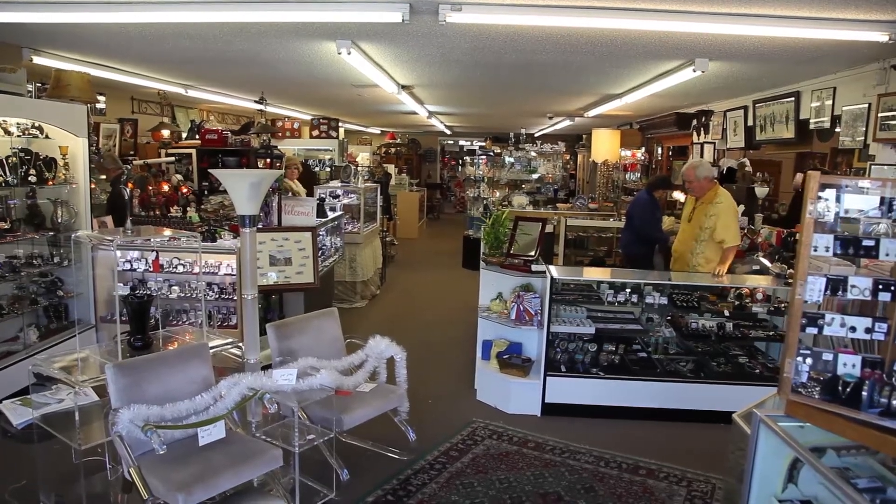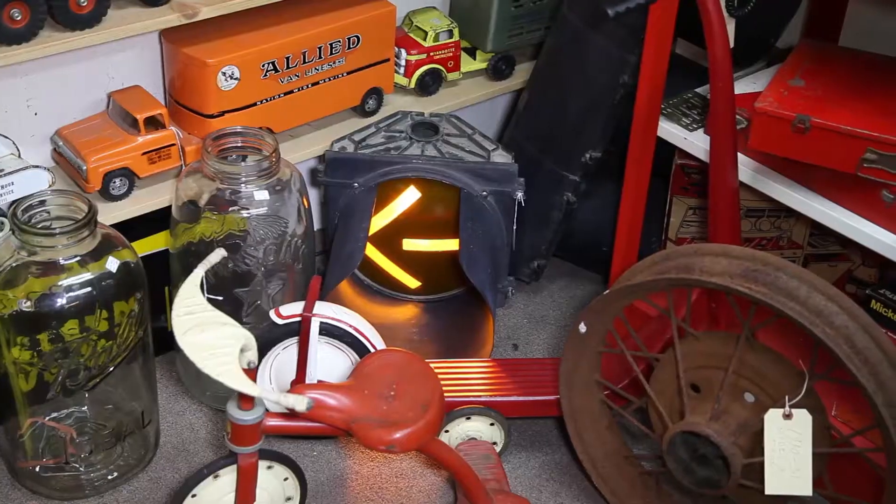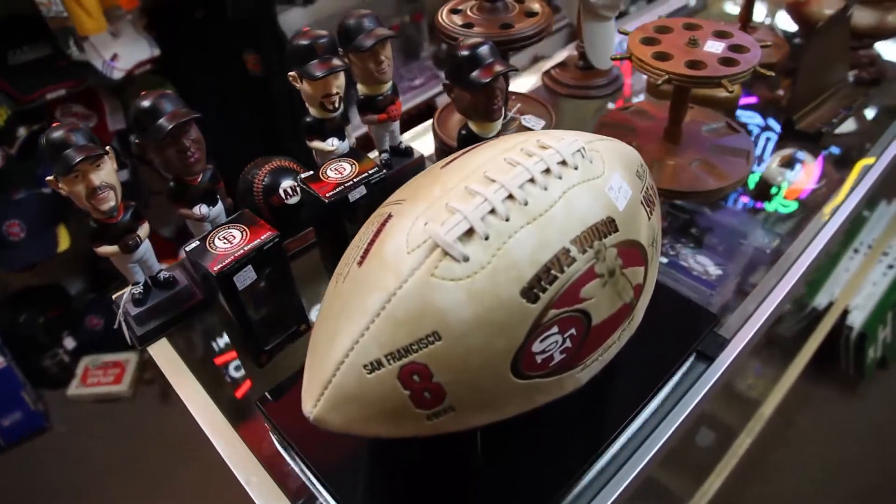If you think antique shopping is all teacups and doilies, you haven't heard about this. The newest trend in vintage stores: Manteques. These are man antiques — there's planes and knives and things that guys migrate toward.